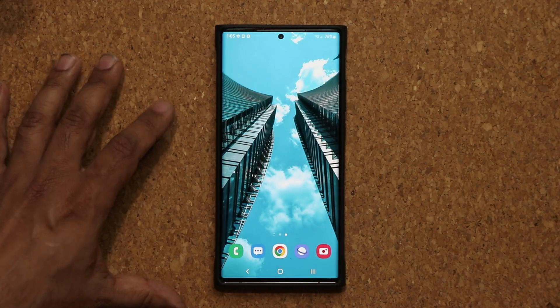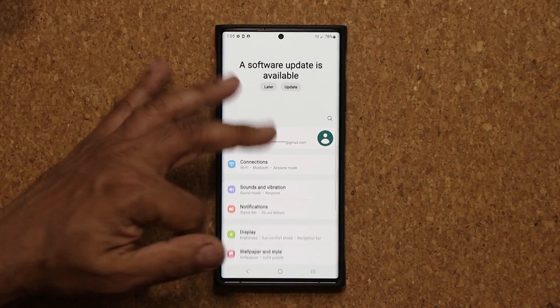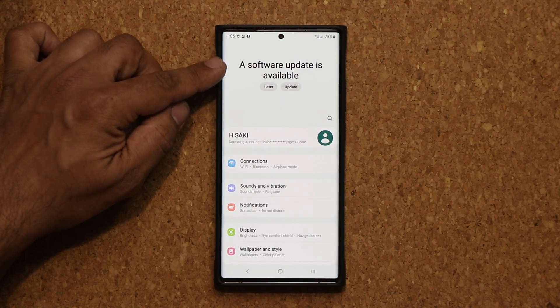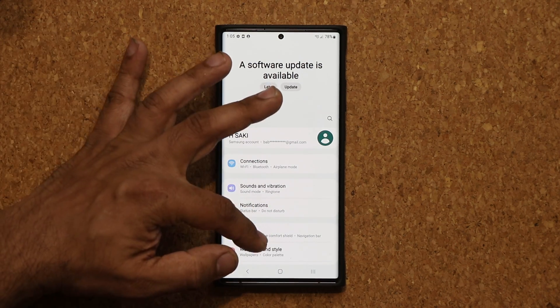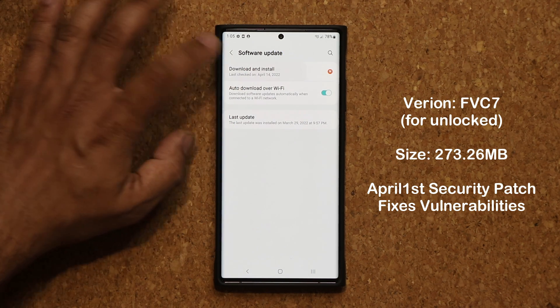So anyway, let's dive in and see what is going on with the update. If I go to my settings, on the top we're going to see a software update is now available. If you don't see it, just go all the way down, tap on software update, and tap on download and install.